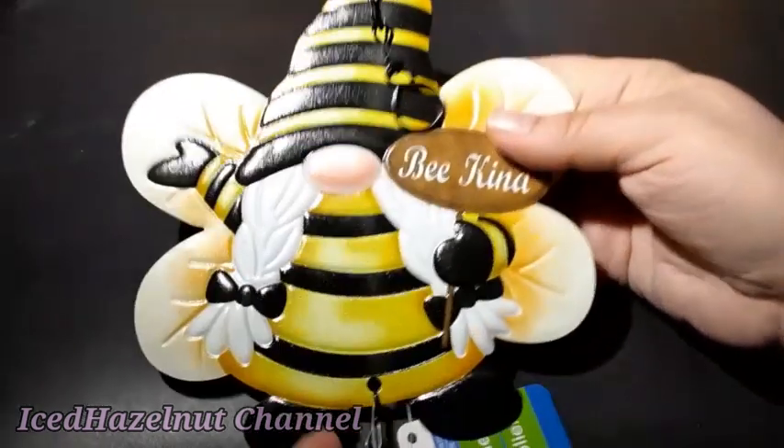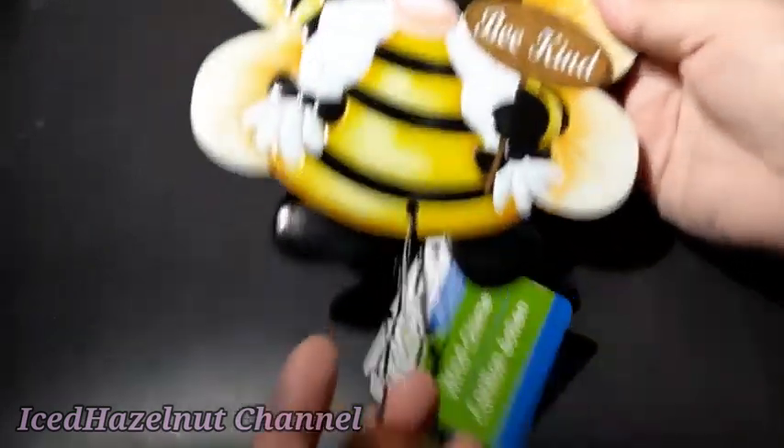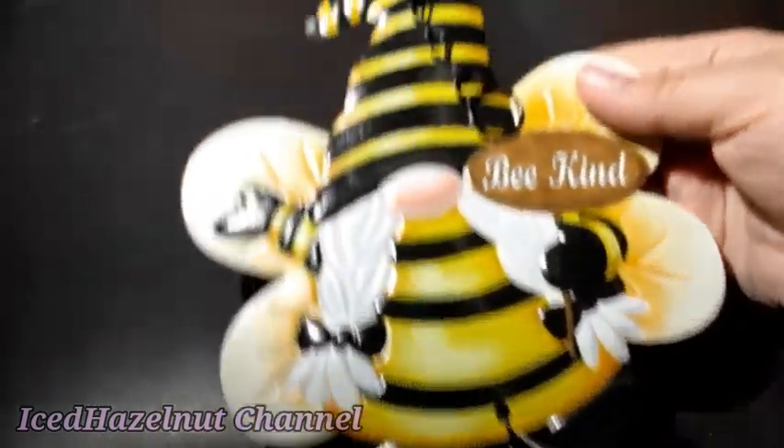Here's the one thing I got — one family member who loves bees, and it's a gnome. Adorable. And there's a bell, so it's a wind chime. These were $1.25. Now they have a lot of the garden stuff out.